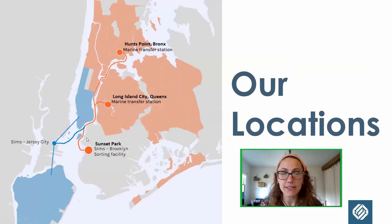Here in Sunset Park, Brooklyn is our main MRF. Because we receive recyclables from all of New York City, instead of trucks driving all the way from the Bronx or Queens or upper Manhattan, those trucks will drive to one of our transfer facilities in Long Island City or Hunts Point. The trucks unload recyclables, the recyclables are loaded onto a barge, and the barge continues down the East River to us in Sunset Park. By doing that, we cut down on about 100,000 miles worth of truck traffic each year. There's also a smaller MRF operated by Sims that processes Staten Island and Lower Manhattan's recyclables.